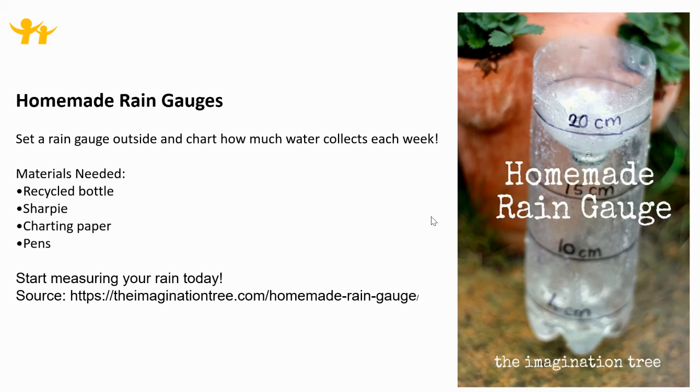Homemade rain gauges. Set a rain gauge outside and chart how much water collects each week. Materials needed: a recycled bottle, a Sharpie, charting paper, and pens. Start measuring your rain today.